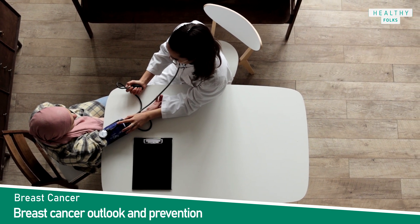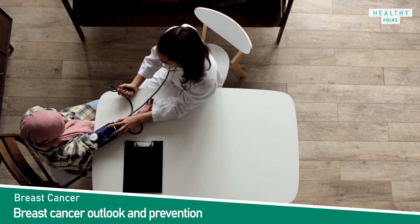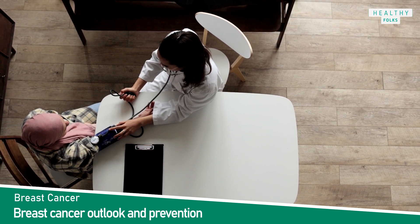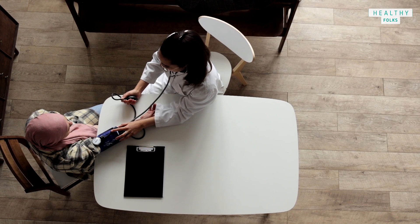If you are worried that your breast pain or tenderness could be something serious, make an appointment with your doctor today. If you find a lump in your breast, even if your most recent mammogram was normal, see your doctor.